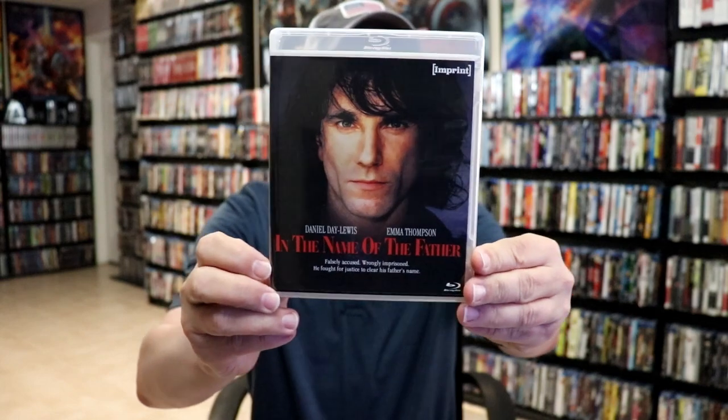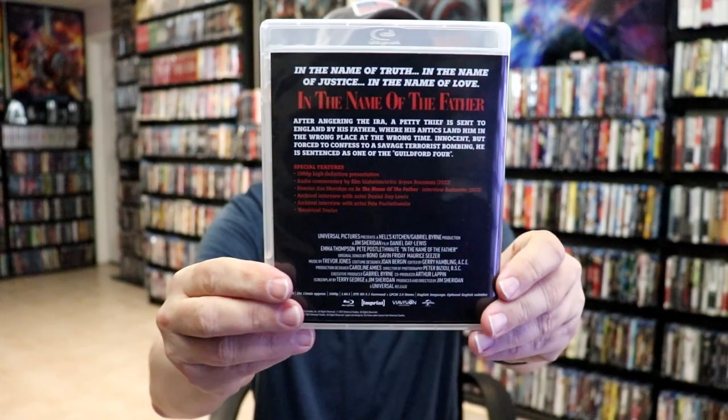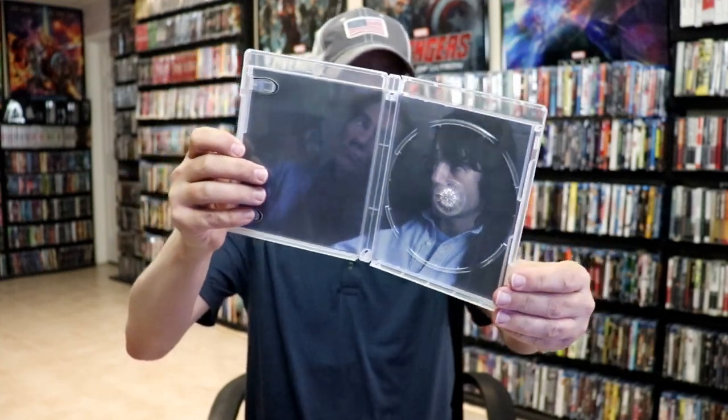We have another Daniel Day-Lewis film — this is In the Name of the Father, with Emma Thompson. Here's the back. Inside we have our disc art for number 140, and we do have some inside artwork.